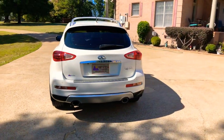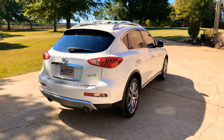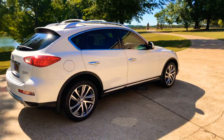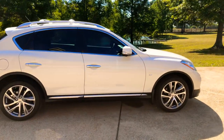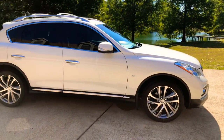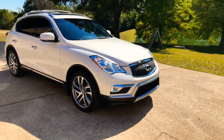It's got the backup camera, which actually has got the 360 camera. It shows you overhead shots — got a four camera system. Beautiful 20 inch aluminum wheels with some nice Michelin Pilot tires. Got automatic HID headlights and fog lights.